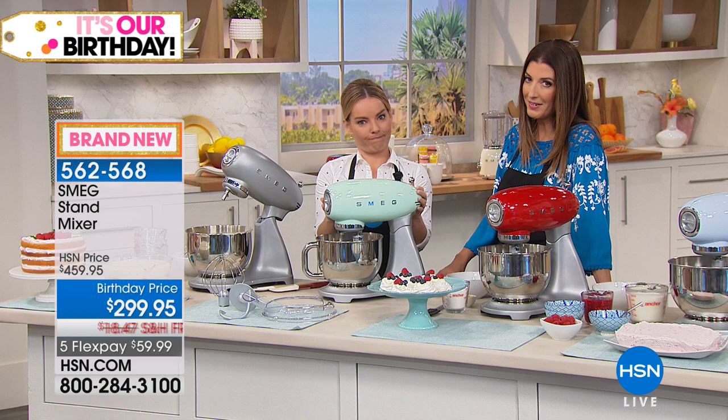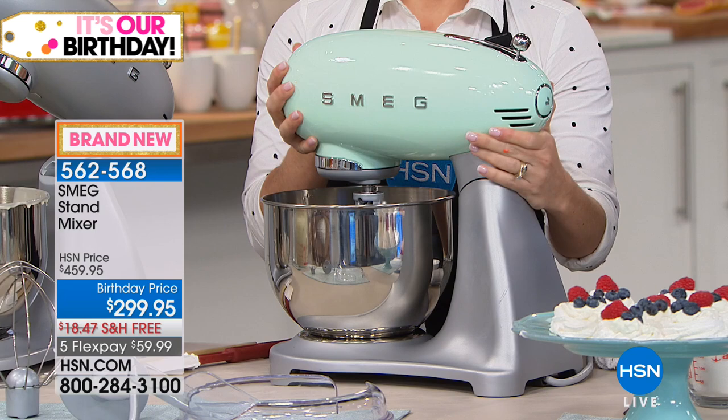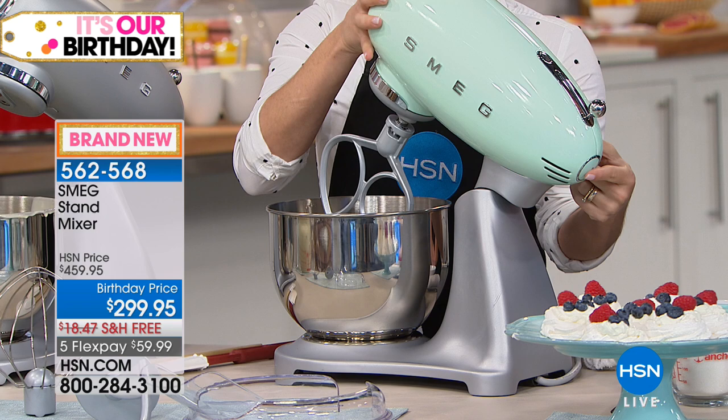The mint that you're looking at is going to be one of our most limited color choices. We also have it in black, silver, red, blue, and cream so you can get it to match your decor. But it is a beautiful work of art, isn't it?